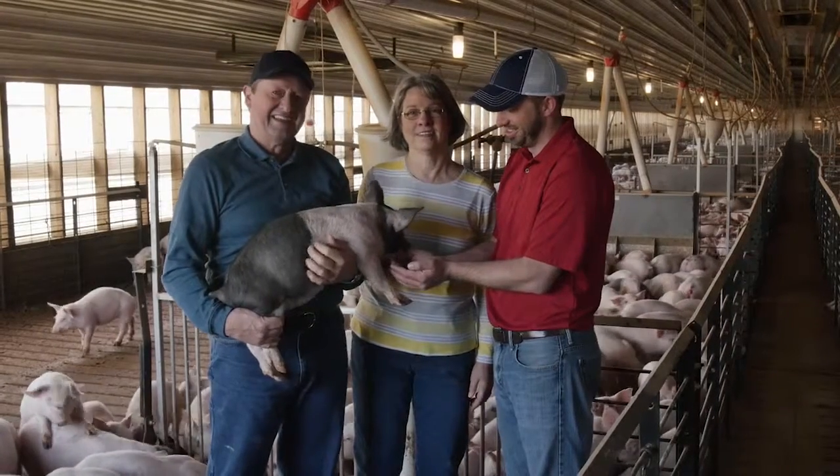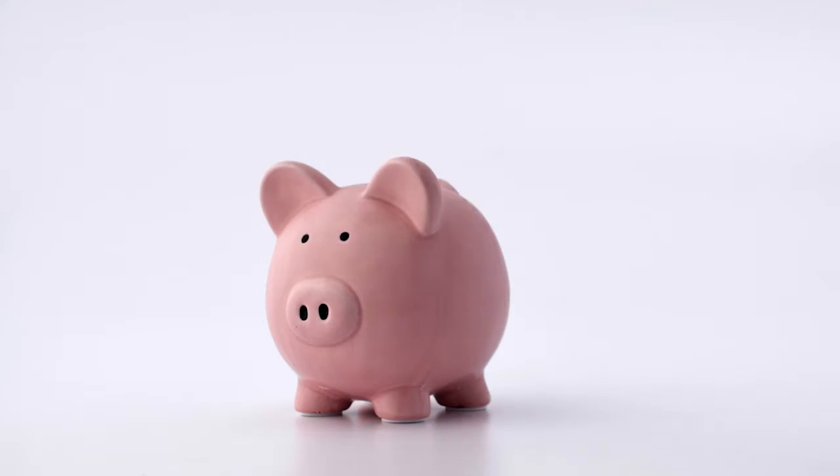These are the poultry and livestock farmers who saved over $4.8 billion in feed costs. How?